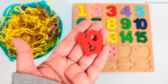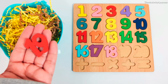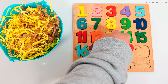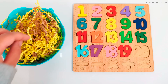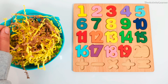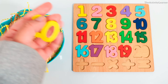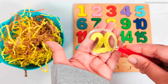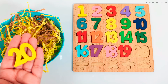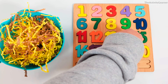Number 19. Red number 19. Where is the number 19 spot? That's right. There's only one number left. Do you know what it is? It's the number 20. Yellow number 20. Do you know where it goes? Yes, right over here, right after number 19.